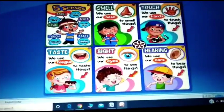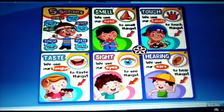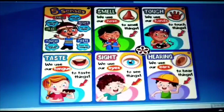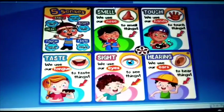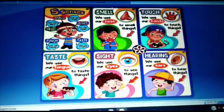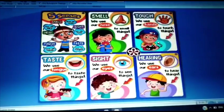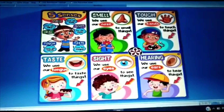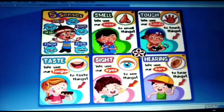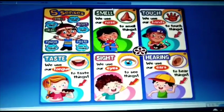Now children let us take a quick recap of what we learnt today. How many sense organs do we have? Yes, 5 sense organs. Eyes, ears, nose, tongue and skin. Eyes help us to see. Ears help us to hear. Nose helps us to smell. Tongue helps us to taste. Skin helps us to feel. Which is the largest sense organ in the human body? Skin.